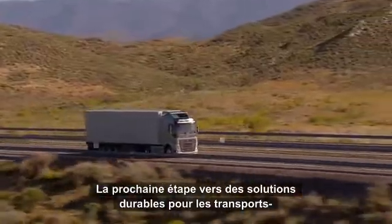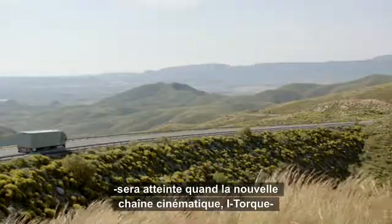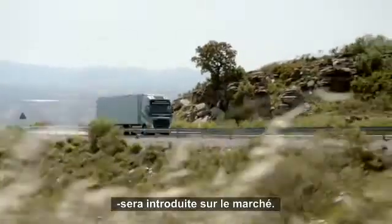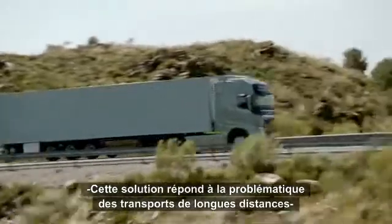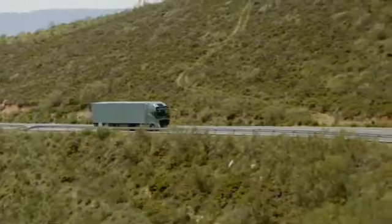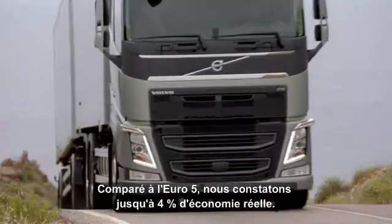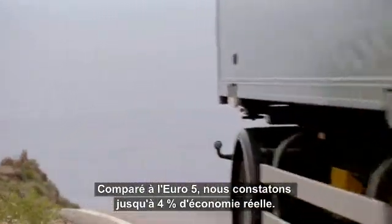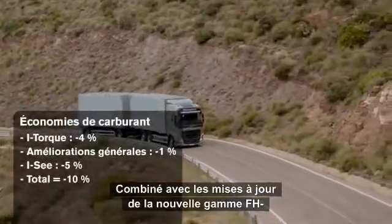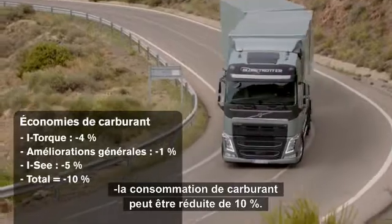Volvo Trucks' next big step towards sustainable transport solutions will be taken when the next generation of drivelines, the i-Torque, hits the market. Unlike the standard Euro 6 engine, it's primarily optimized for long-haul transportation and has the potential to save a lot of fuel. How much you save with i-Torque is dependent on how you drive. We see very good savings compared to Euro 5, up to 4%. Combined with the minor hardware updates of the new FH series and the innovative driving system IC, fuel consumption can be cut by as much as 10%.